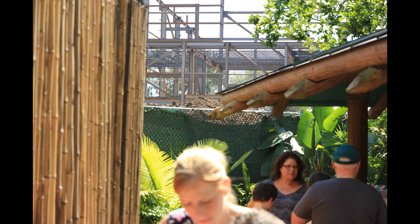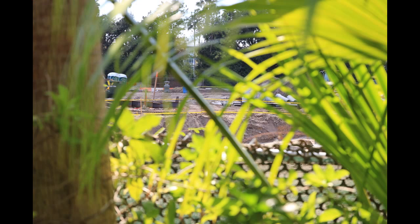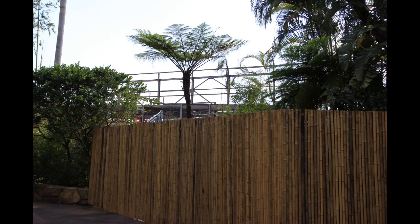Another shot of the steel structure, some more of those dirt piles and bamboo construction walls. Other than that steel structure, it's a lot more of just ground moving and earth moving. Not much else going on back there — still in the preliminary stages of development.